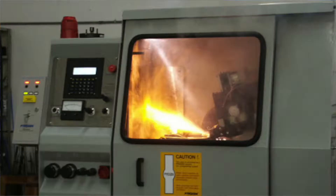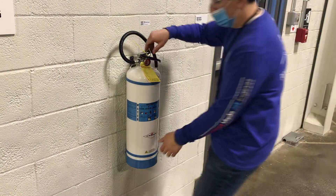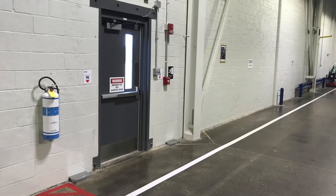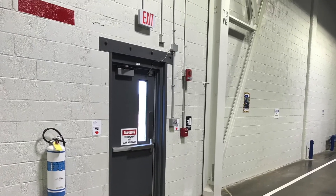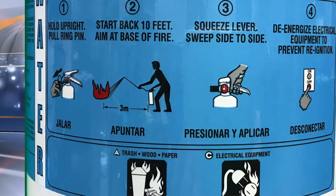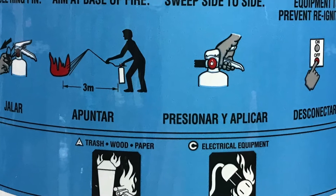If the fire is small and manageable and you feel confident in your knowledge and skills, you can locate your nearest fire extinguisher, the location of which is marked with signage or a red pillar stripe. Prior to any fires, all employees should locate the nearest fire extinguisher to their workspace and be familiar with the type and usage labels on the extinguisher.